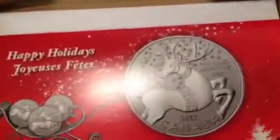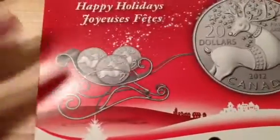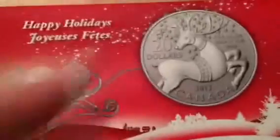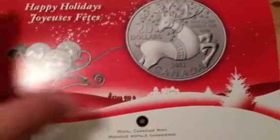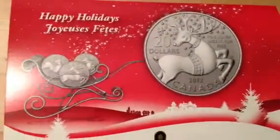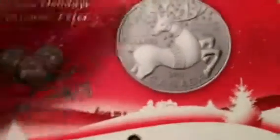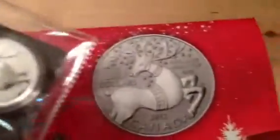They're probably either close to sold out or they are sold out. This card right here is the official certificate of authenticity for this coin. Folded, it's like an eight and a half by five and a half card - Royal Canadian Mint. You got the photos on there of the reindeer coins.